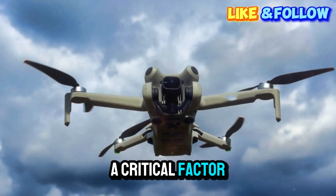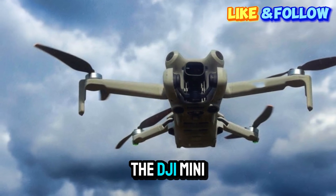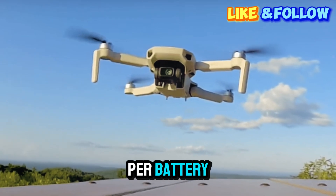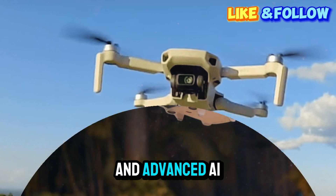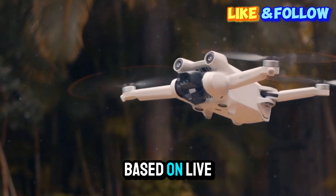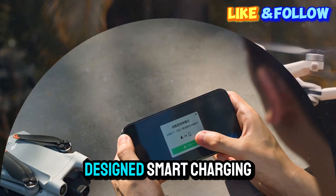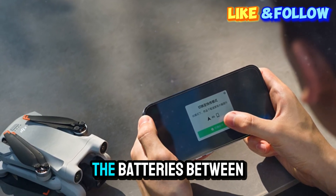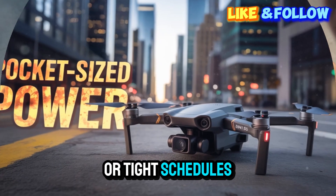Flight time is a critical factor, and DJI seems poised to deliver meaningful improvements here. The DJI Mini 5 Pro is expected to offer a flight time exceeding 40 minutes per battery, thanks to optimized power management, energy-efficient motors, and advanced AI-driven battery optimization that adjusts power consumption based on live flight conditions. There are also whispers of faster charging support and a newly designed smart charging hub, allowing pilots to quickly top off batteries between flights — a big win for creators working in remote locations or on tight schedules.